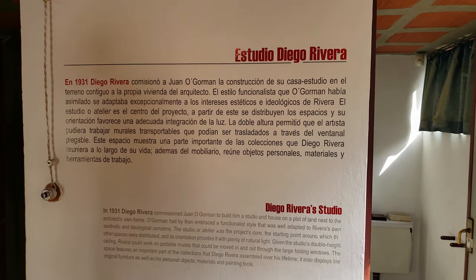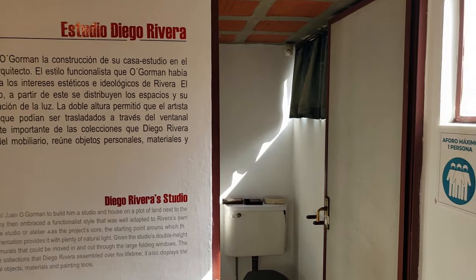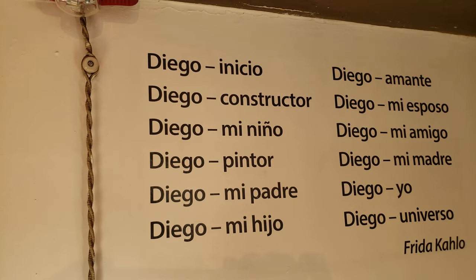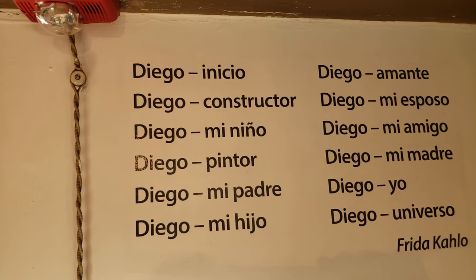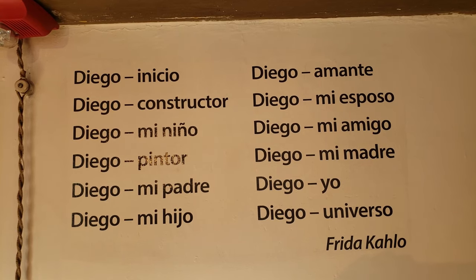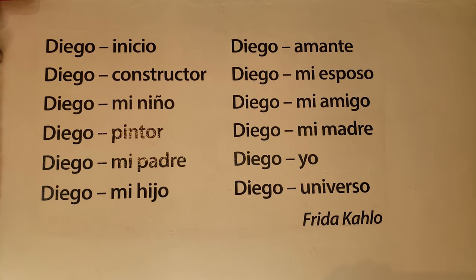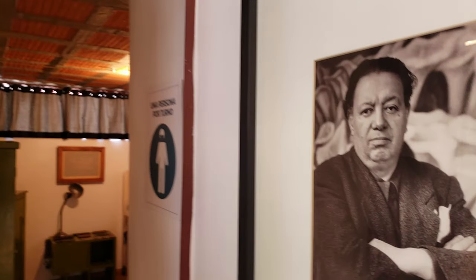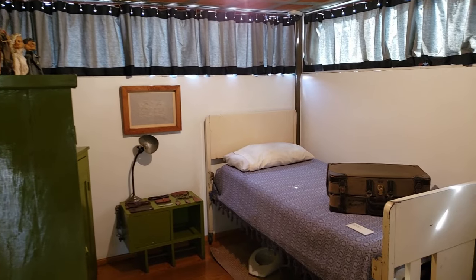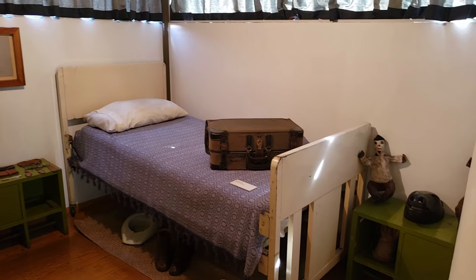We made our way up to the second floor to look at some of Diego's own work. This poem written by Frida to Diego really shows that Diego is Frida's universe, at least while she was writing this poem. The Casa Estudio is an intimate look into the way these artists lived and worked. The bed and bedroom are small and sparse, for someone who probably didn't spend a lot of time in bed.